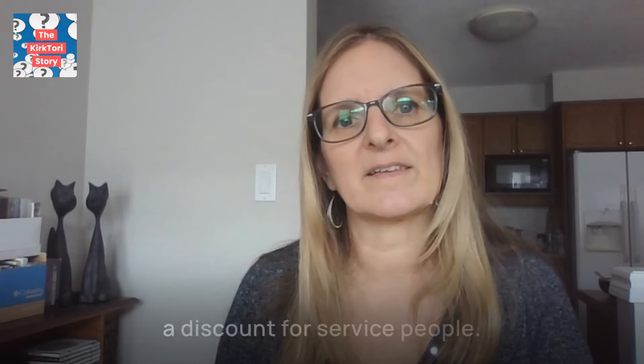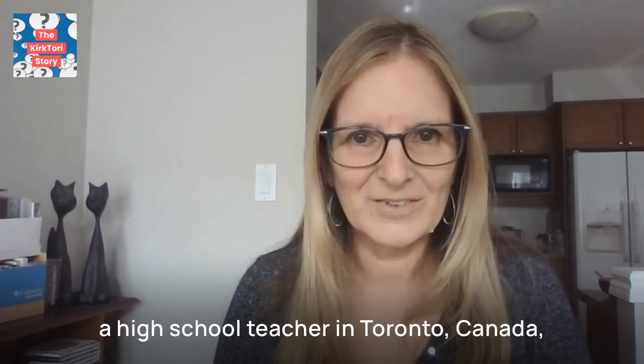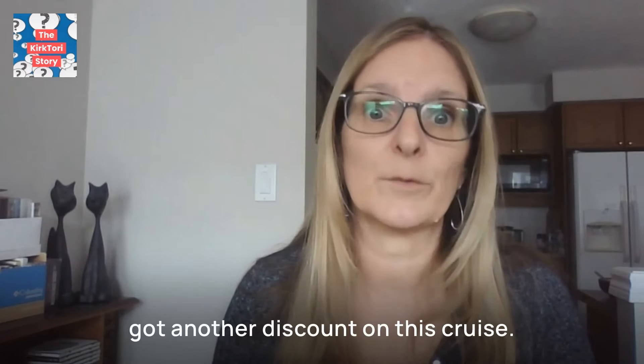Tori's tip number two: MSC cruise line also gives a discount for service people. In my case, I was a high school teacher in Toronto, Canada, and all I had to do was produce evidence of this and we got another discount on the cruise.